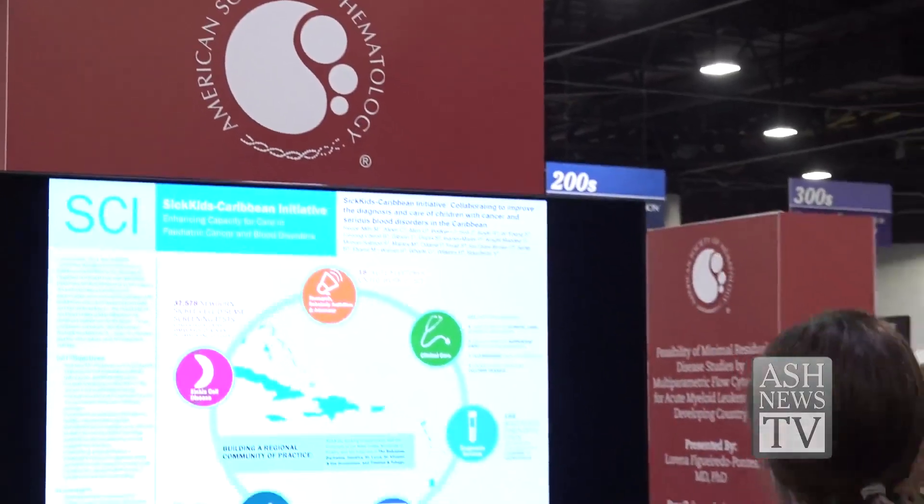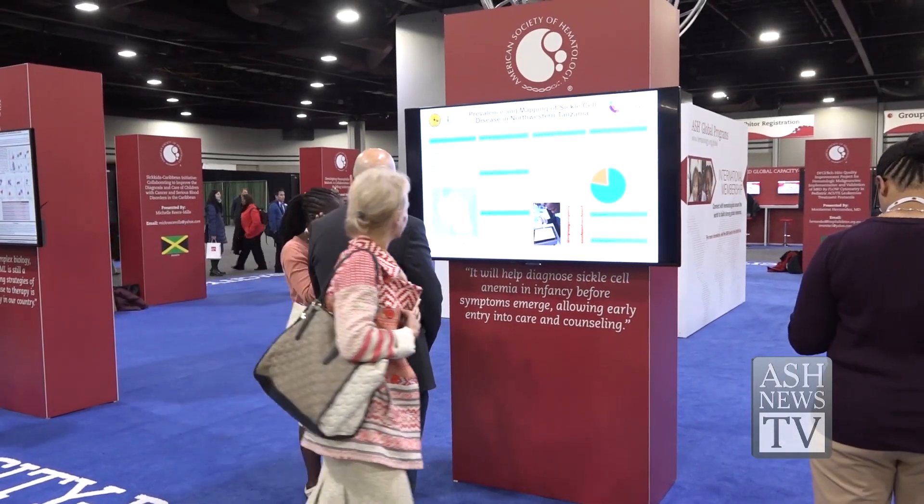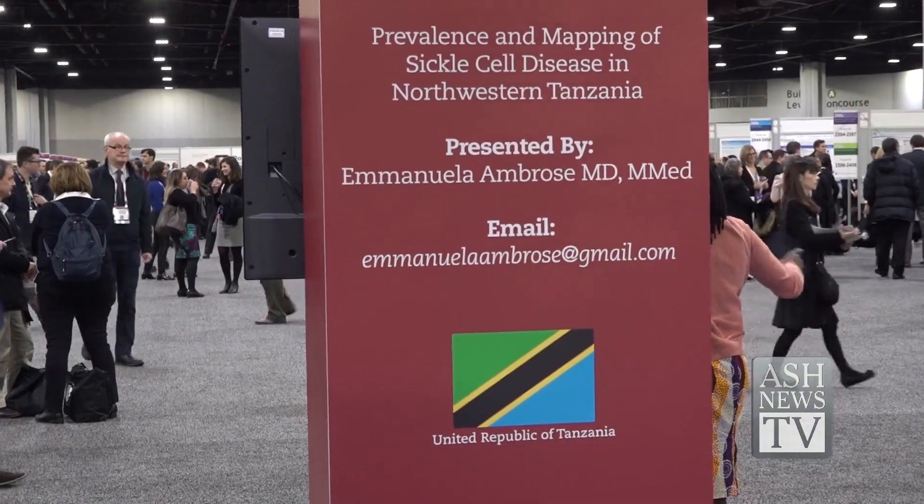The top 12 initiatives were selected out of inspiring submissions from around the world. ASH brought these far-flung collaborators to be featured at the annual meeting. One poster looked at the prevalence and mapping of sickle cell disease in northwestern Tanzania.